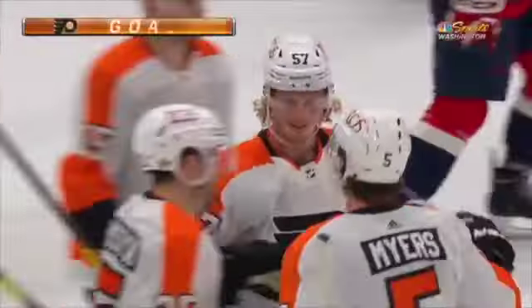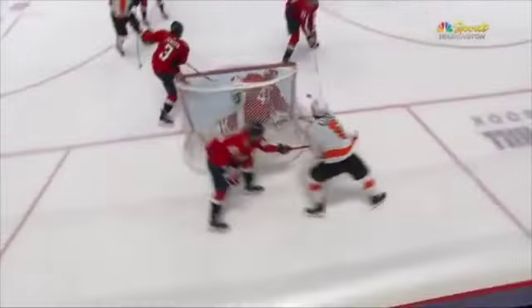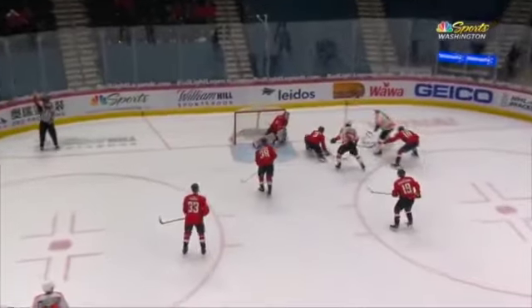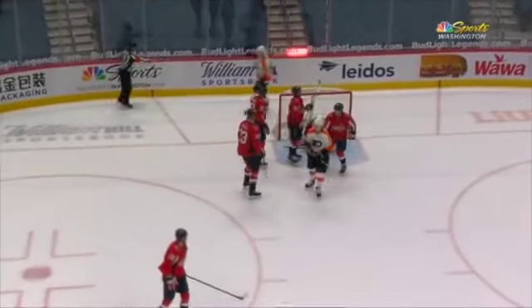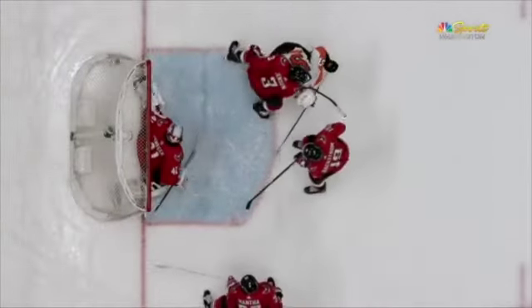Philadelphia makes it 3-1. Here's a play coming in — just a little move around the net, a stealth attempt. It bounces up, and there it is on the backhand for Allison. He's looking around the defense to see if it went in or not — he's not even sure when he hit it that it went in. Notice him peeking around the defenseman, and he sees it go in. That's when the celebrations start.